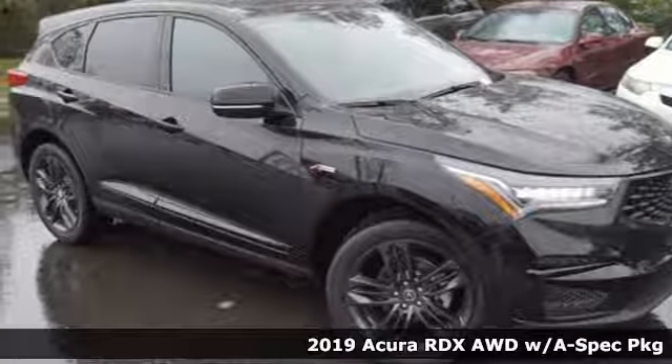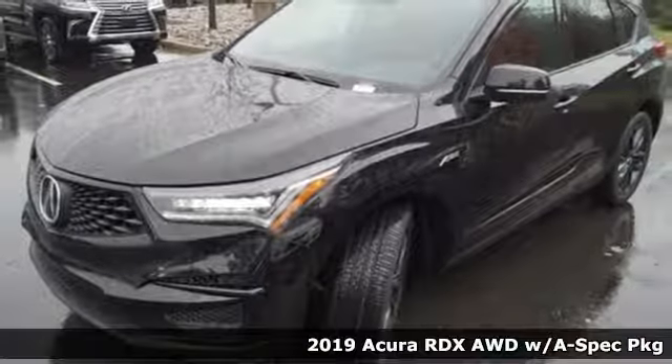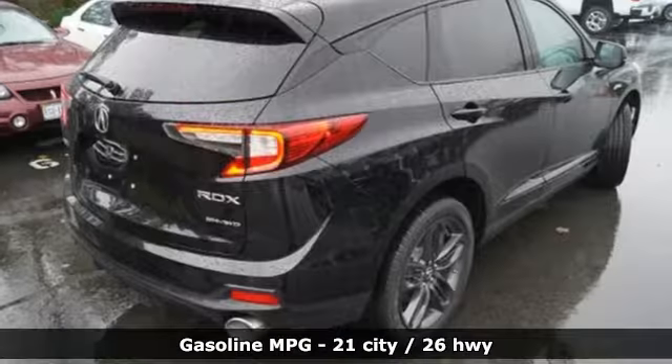Here's a new 2019 Acura RDX. This RDX provides the room and safety you need with the aggressive styling, power, and efficiency you crave. Plus, it offers an exciting list of features.